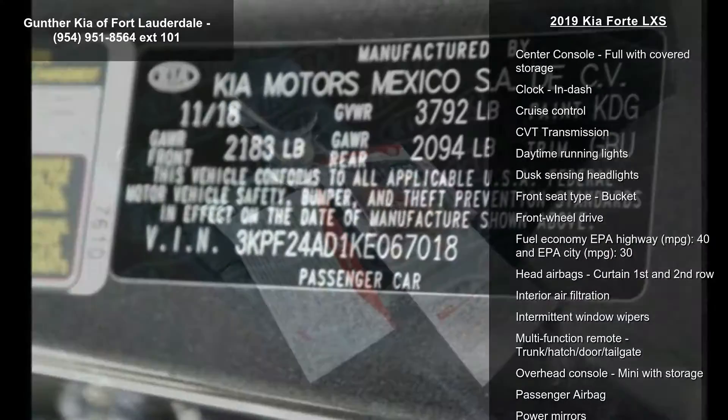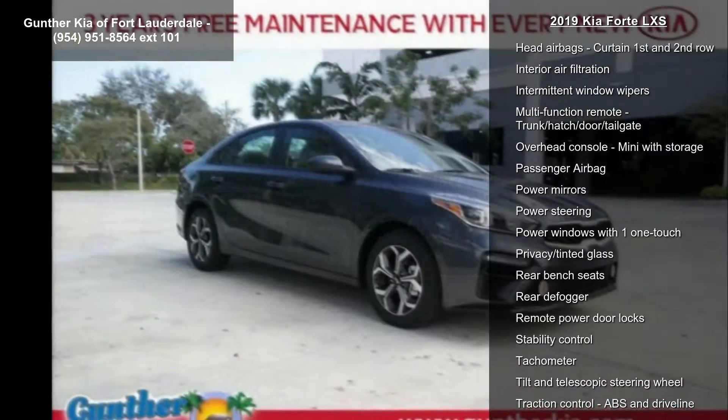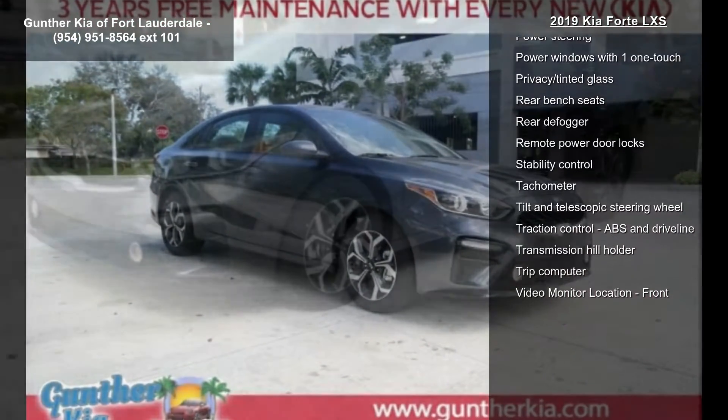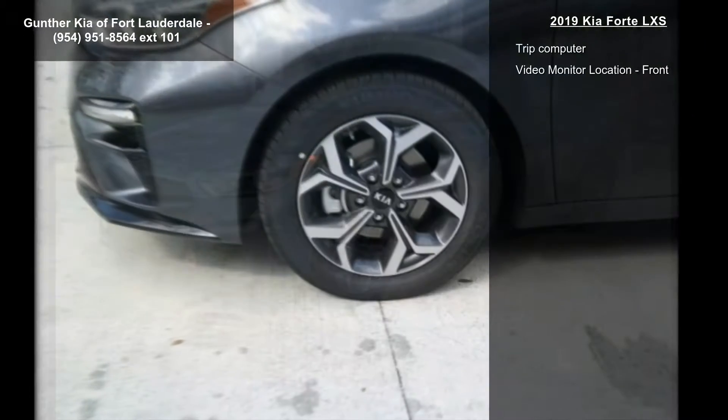If you are looking for a new car, this might be the one. This vehicle shows low mileage and has a smooth ride. A test drive is waiting for you. Call now to schedule an appointment to our dealership.